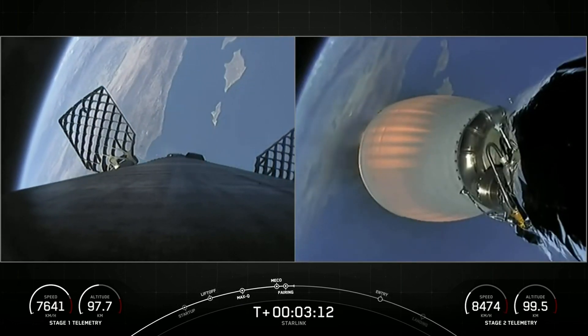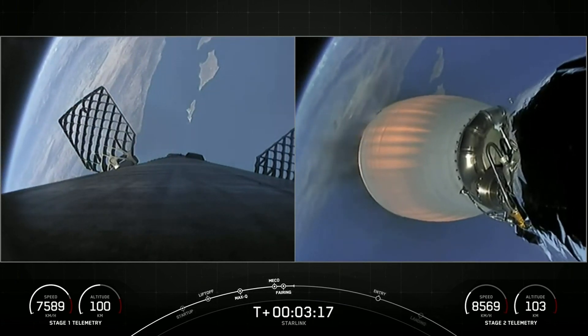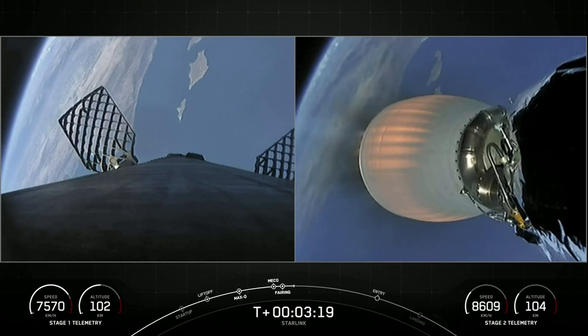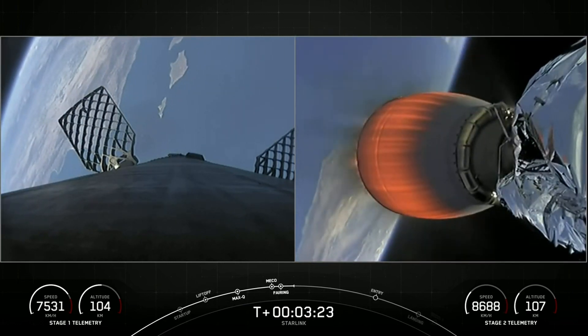Today marks the fourth flight for both of those fairing halves that you just saw on screen, and we will be attempting to recover them once again after they fall back down to Earth with the help of our recovery vessel and our Sea Quest.